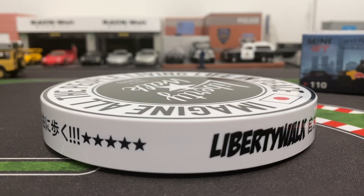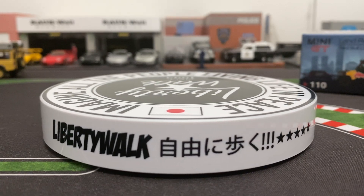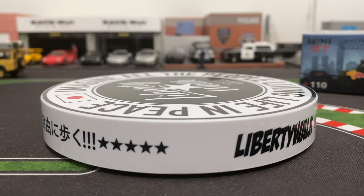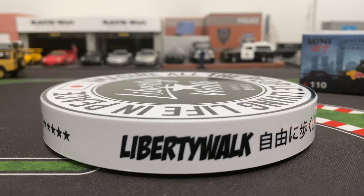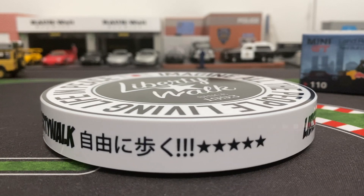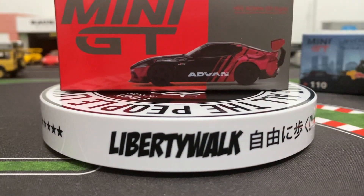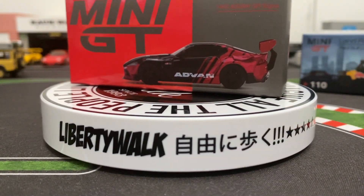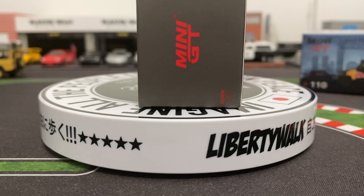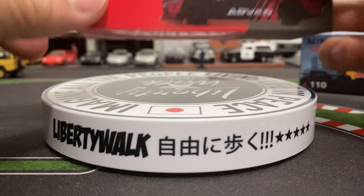Hey guys, we got some new stuff as you can see - we got some Mini GT I'm gonna be opening. Let's check it out and then we'll put it on a little spinny stand thing I also got from Mini GT. So the first thing up is this Mini GT - it's the new Supra but in an Advan livery, so it's pretty sweet.